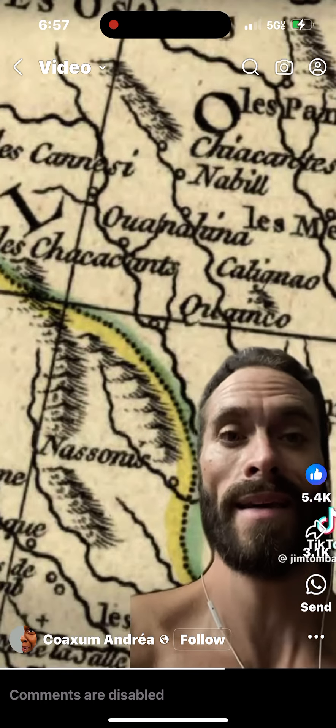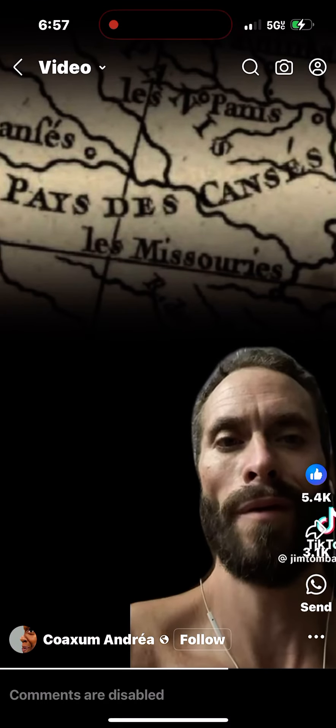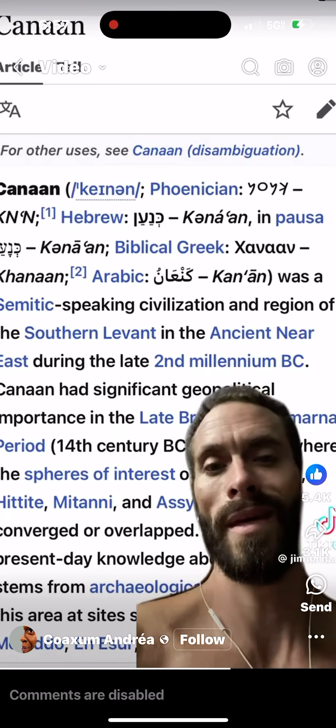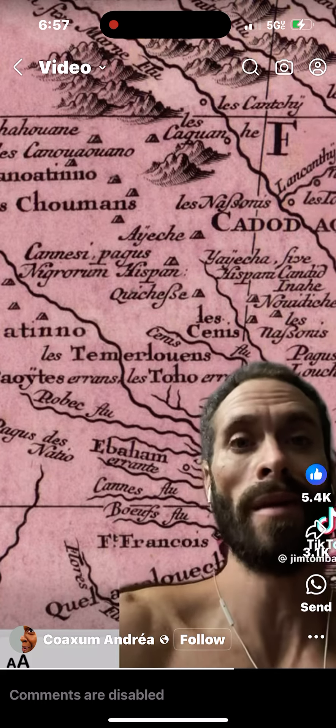Looking north, you'll see Kansa, La Canessie. Check out how they spelled Kansas here and all around modern Kansas. We have been taught that Canaan was over in the Middle East, and here are more places seemingly named after Canaan.